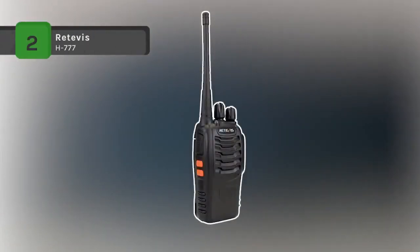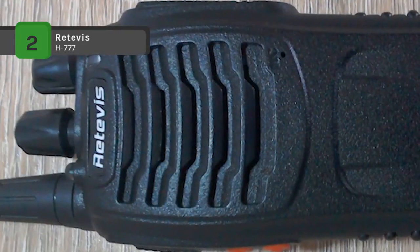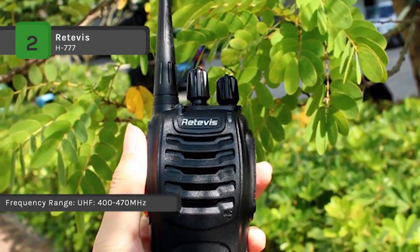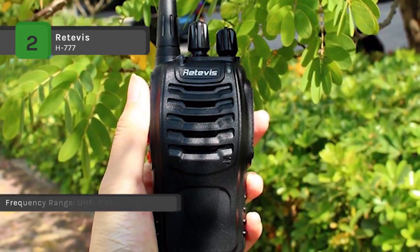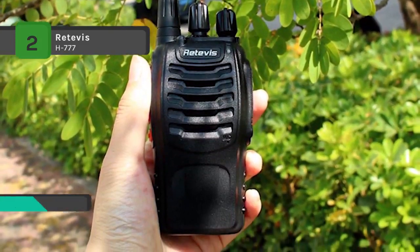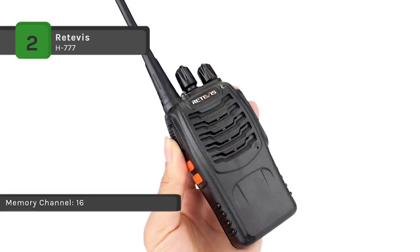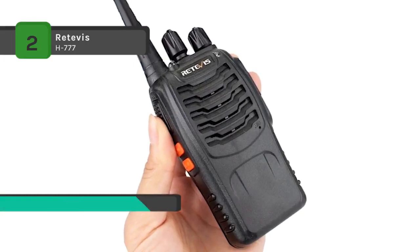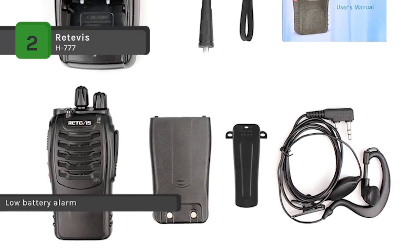The Retevis H-777 radios have been programmed to the same frequency so they can work with each other right out of the box. They come with a built-in LED torch, voice prompt function, and are easy to use in dark environments. Every radio includes an original earpiece for hands-free communication and a belt clip for easy carrying. Privacy codes keep you away from unwanted calls, and a low power alert plus intelligent charging help save battery life.